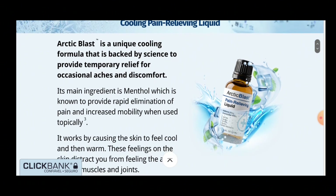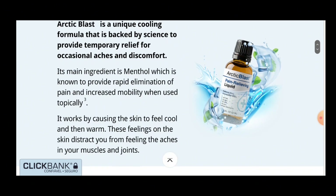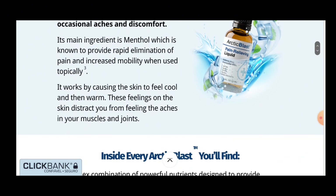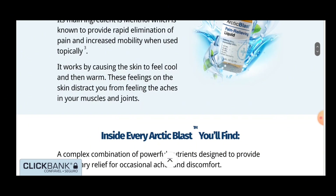Menthol activates a cooling sensation in the joints to help provide temporary relief from pain, inflammation and irritation. Camphor oil is a common ingredient in pain relief medications, including topical analgesics.